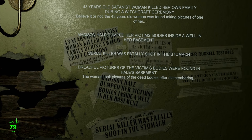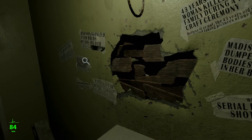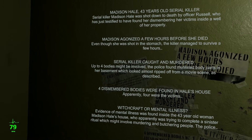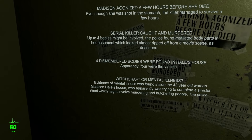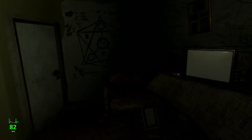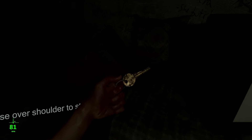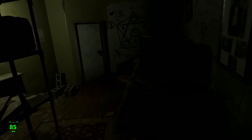I dumped the victims inside a well in her basement. Do I have to read all this? Agonized a few hours from the gut shot. Witchcraft or mental illness or both? It is matches — I was right. I'm sure they are going to come in handy. But it has a key instead of matches. Looks like there's another door over here but it's locked.